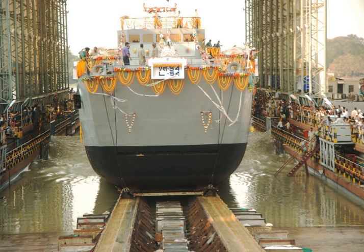On 18 February 2015, the Indian government approved the construction of seven Project 17A-class frigates, three of which will be constructed by Garden Reach Shipbuilding.